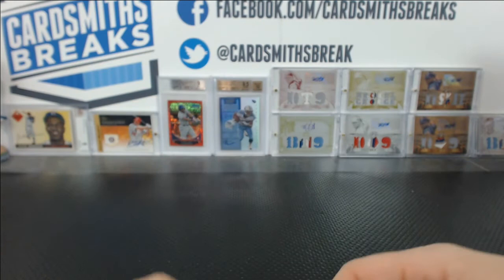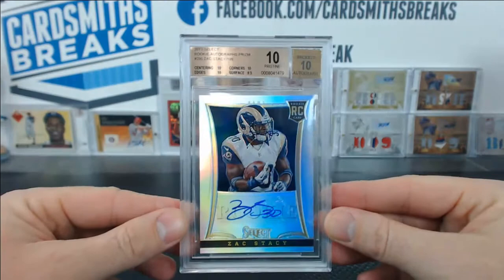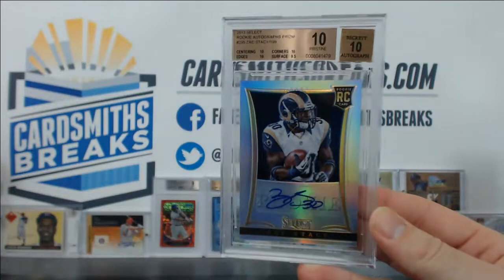Am I forgetting any cards? Could there be any other cards that I could be forgetting? Oh, another pristine 10 — this time it's Select Rookie Auto Prism, Zach Stacey, numbered 83 of 199. Is that our fourth 10? Our fourth perfect 10?